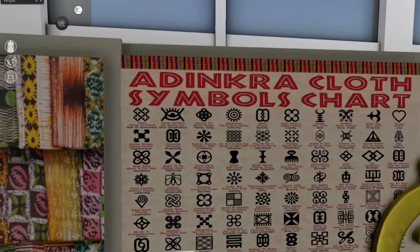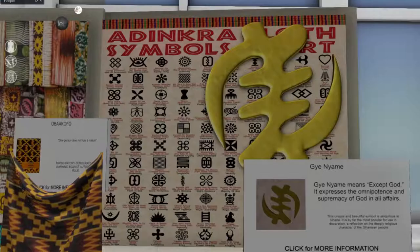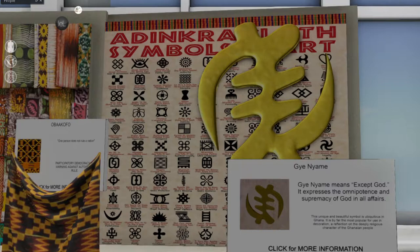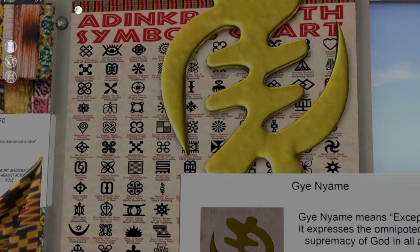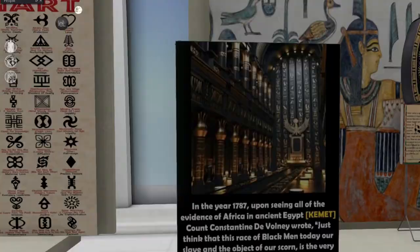And then if you look up here you can see the Ndinkra cloth symbols — there's a chart here. I don't know how you would put it all together. It has the Ginyame, which means 'accept God,' to express the omnipotence and supremacy of God. I don't know if this is something that would be more modern or if this would be like before colonialism.